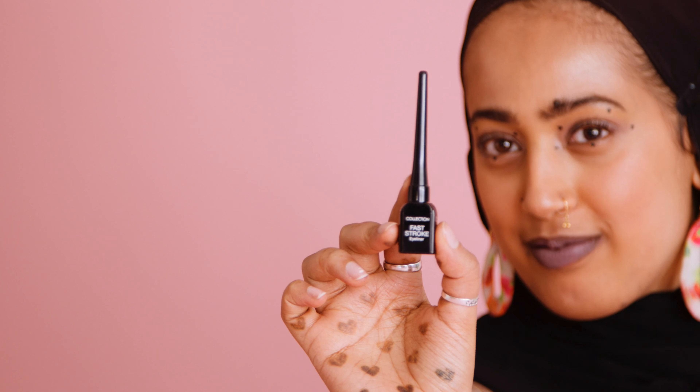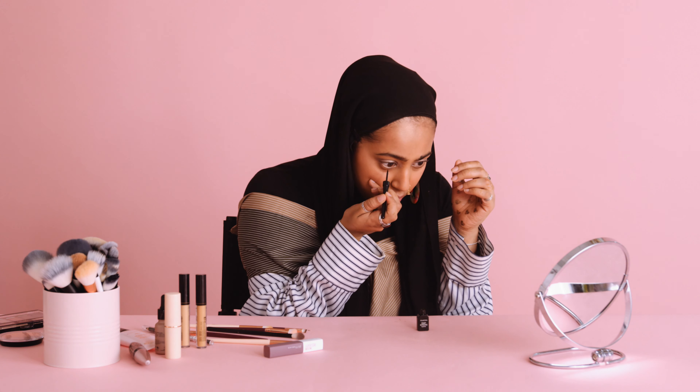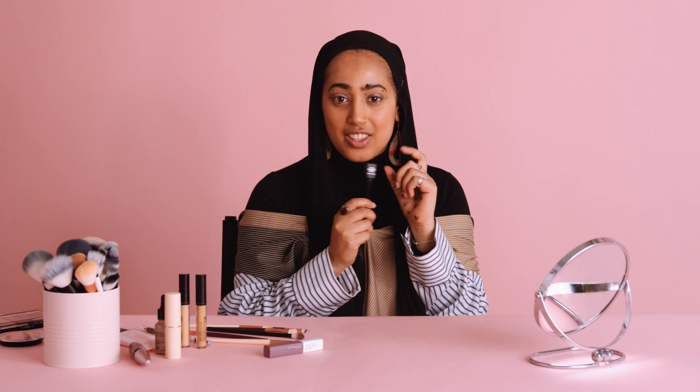The eyeliner is from Collection, and it's the Faststrike eyeliner. What I do in a lot of my looks — I've been doing it for maybe like the past four years — is I like to add dots right here. So those are my standard dots, using the Collection eyeliner.